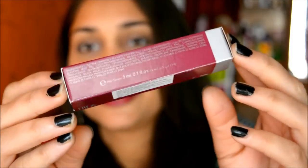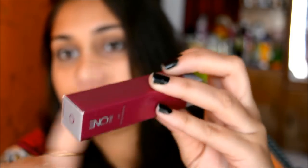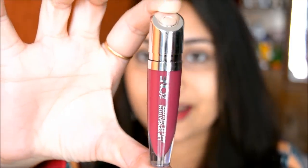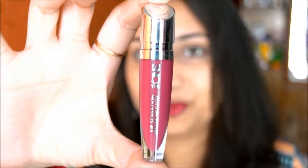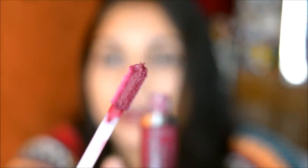They come in a cardboard packaging where all the details about the product, ingredients, price, shelf life, and shade are mentioned on the box. When you open it, it looks so beautiful — like a high-end lipstick. Inside you get a flat tip applicator.